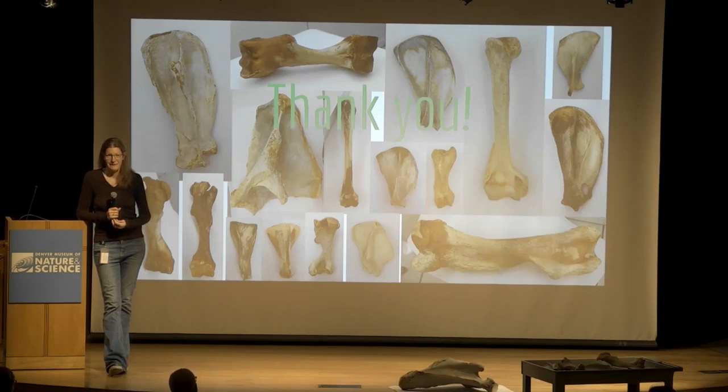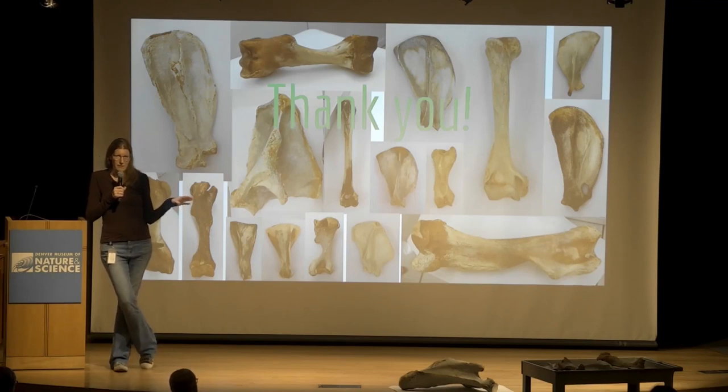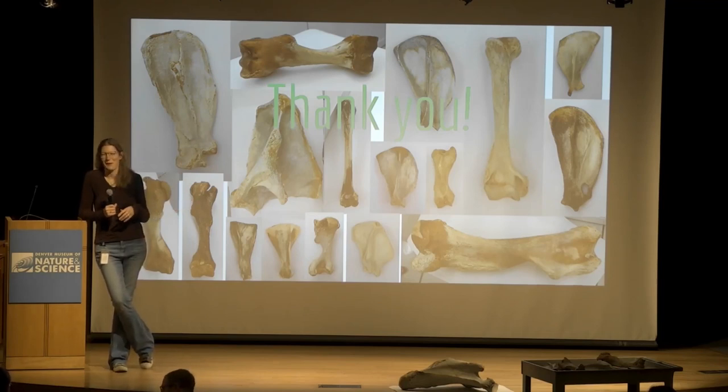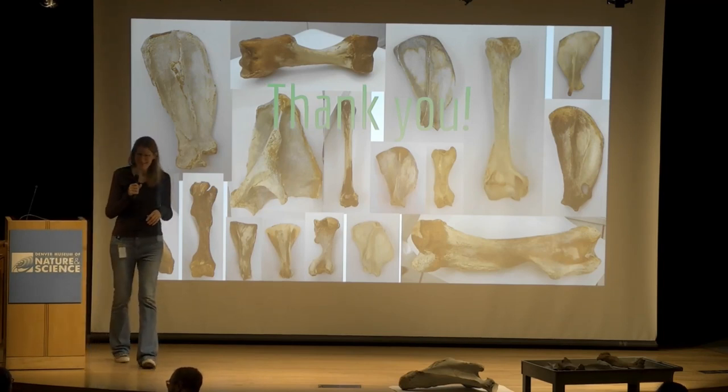I do have bones down here so you guys can come browse the bones. I'll stick around. Thank you very much, Martha.